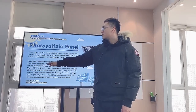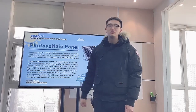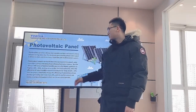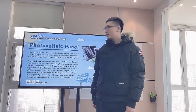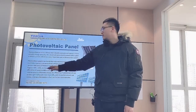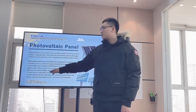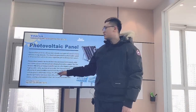The conversion efficiency of monocrystalline panels is the highest, generally as high as 18% to 24%, and the price is also expensive. The efficiency of polycrystalline panels is mostly in the range of 12% to 18%, and the price is relatively cheap. The efficiency of amorphous silicon panels is generally not more than 10%, and the performance is not stable.